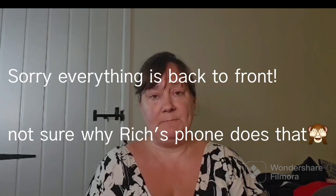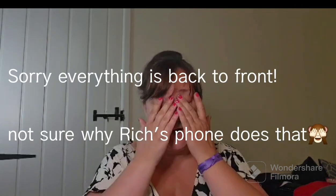Hi guys, welcome back to the channel! So today I've got a B&M haul for you. I quickly popped into B&M on the way to a trampoline park - we took the kids there, it's not too far from us and they've also got go-karts. We were there all afternoon and had Burger King on the way back - a vegan royale meal and some vegan nuggets, which was delicious.